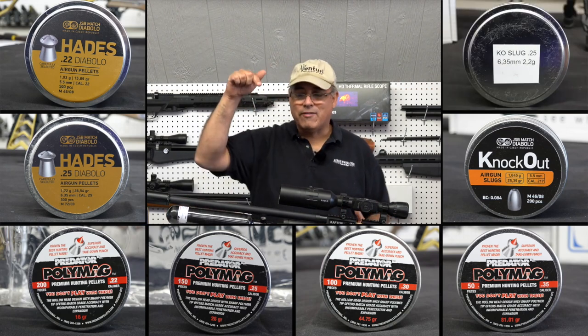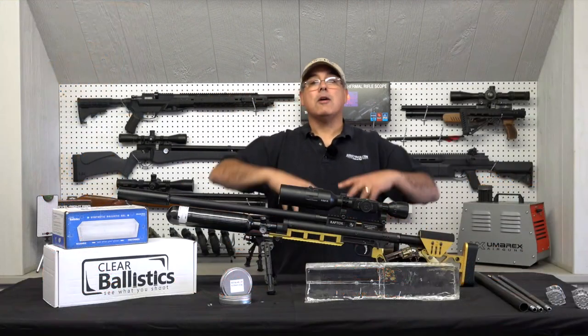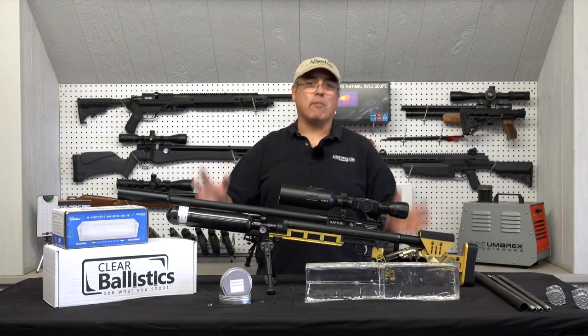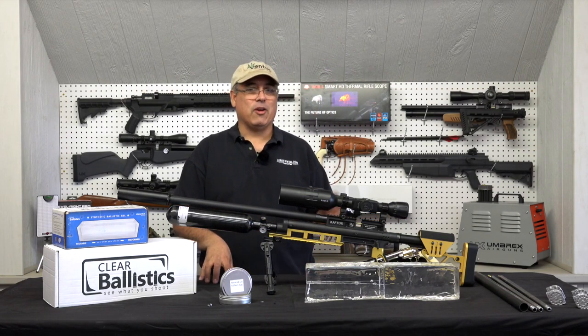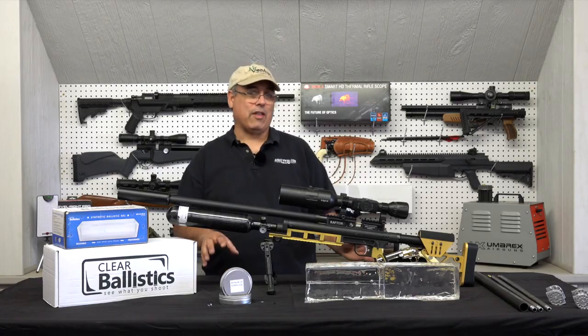These are so new we don't even have a label on the tin. Now by the time you see this they're probably going to be readily available. We were very tickled to have the opportunity to get out there and do some testing with these right out of the gate.